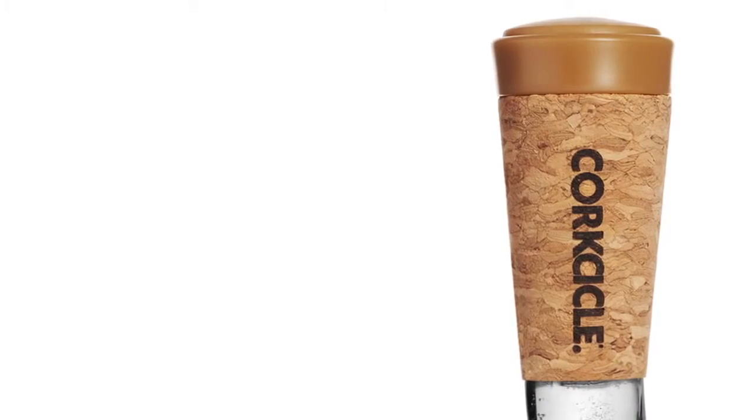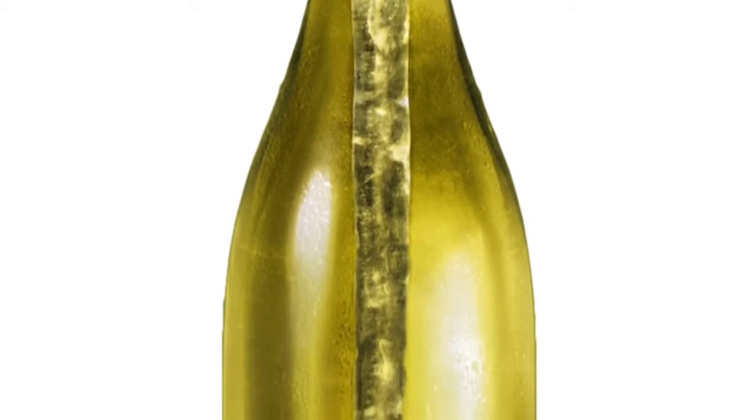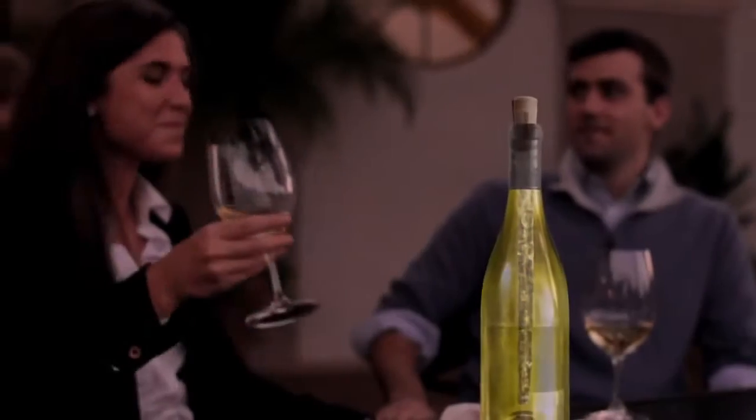When you think about keeping things cold, you think about ice, and the most beautiful pieces of ice you can see are icicles. We start with the form of a cork, a time-honored tradition, and we extend that down into the bottle with an elegant icicle filled with a thermal gel that's specially designed to hold its temperature.